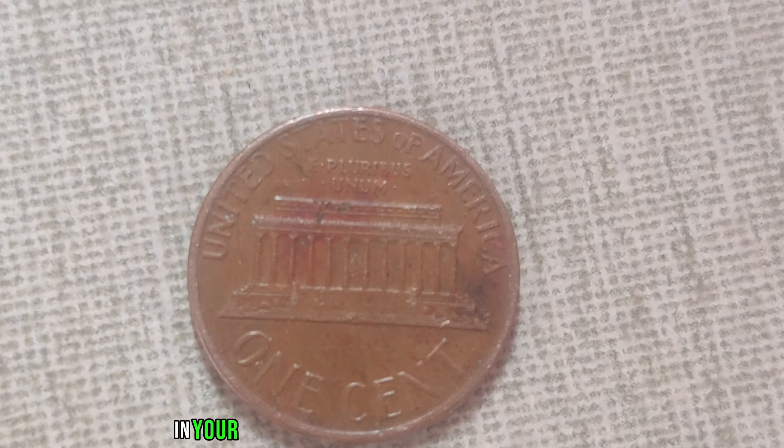To shed more light on this topic, we're joined by a renowned numismatist with years of experience. The allure of this penny lies in its scarcity and the intrigue surrounding its origin. Collectors are drawn to the challenge of acquiring such a rare piece of history and the thrill of owning something so unique. That's the fascinating story behind the 1981 no-mint mark Lincoln penny — from its humble beginnings to its staggering value in today's market, this coin exemplifies the magic of numismatics.